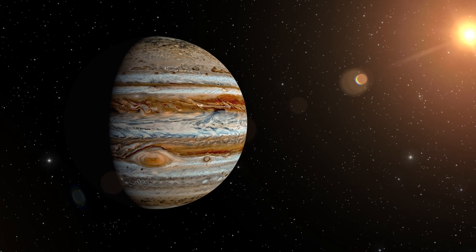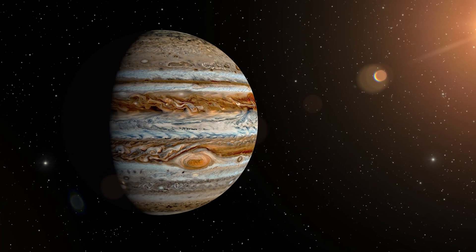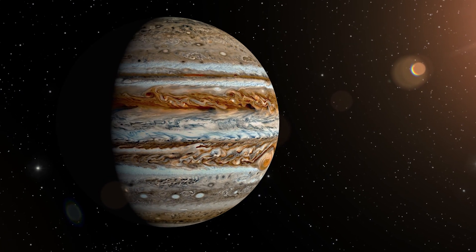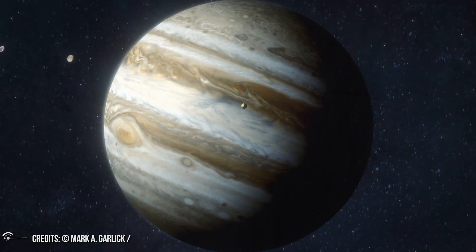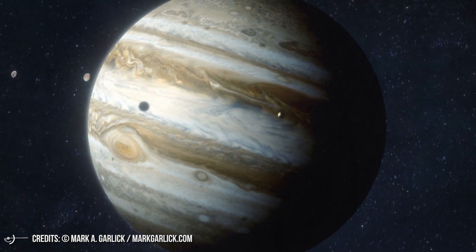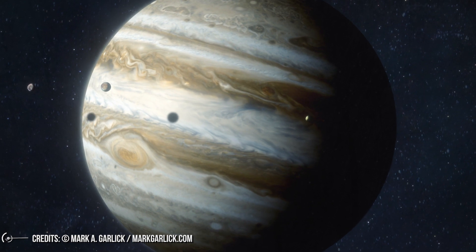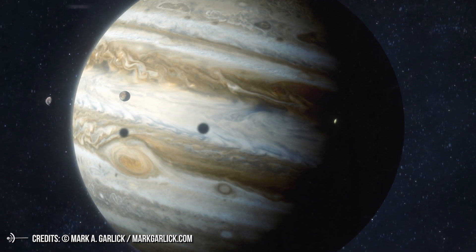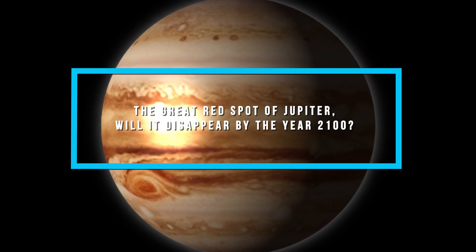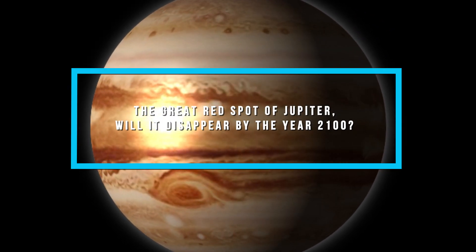The Great Red Spot of Jupiter is getting smaller and smaller. Once three times the Earth's diameter in size, or about 40,000 kilometers, the most famous feature of the giant of our solar system seems to be shrinking more and more, also changing its shape from elliptical to almost circular. The phenomenon has been going on for decades, but in recent years it seems to have accelerated abruptly.